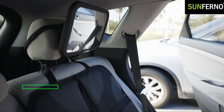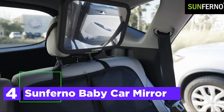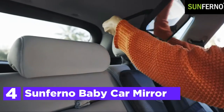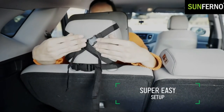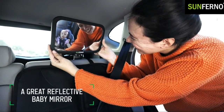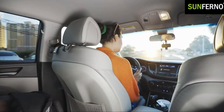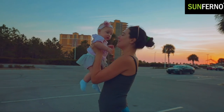At number 4, the Sunferno Baby Car Mirror. The wide view that the car mirror offers gives the driver peace of mind when driving, by ensuring that you are always watching your child. Mirrors that are easy to install can be secured to the backseat with the help of two straps. Mirrors can be rotated to give you the best view of your infant. Contrary to other car mirrors that require constant adjustments following every drive, this mirror will remain in place and won't move around during driving.